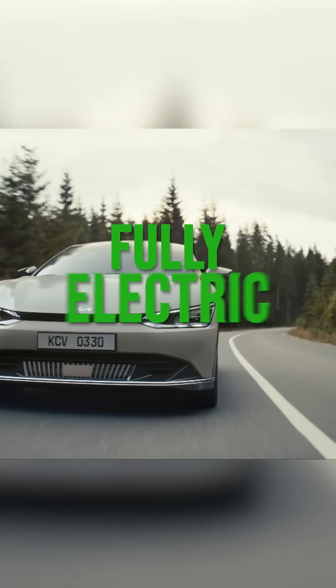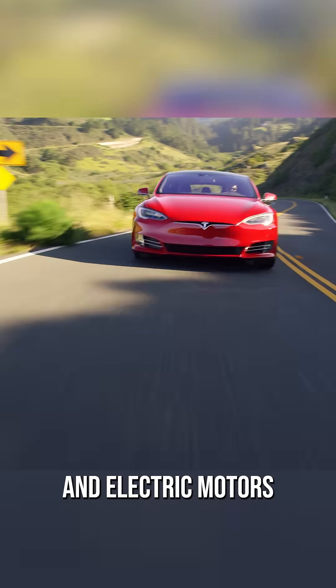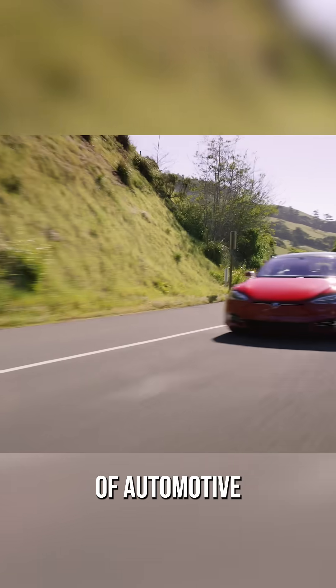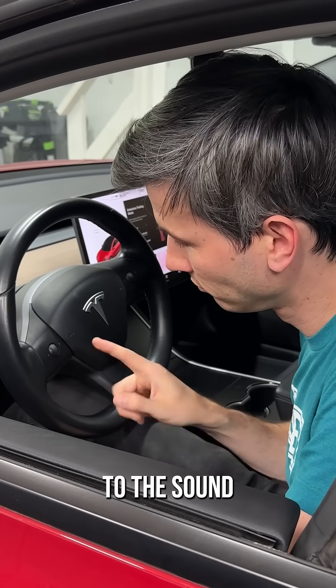Finally, fully electric cars ditch the engine completely, just using a large battery and electric motors for the most efficient form of automotive transportation. People say you lose the fun noises, but just listen to the sound my Tesla makes.